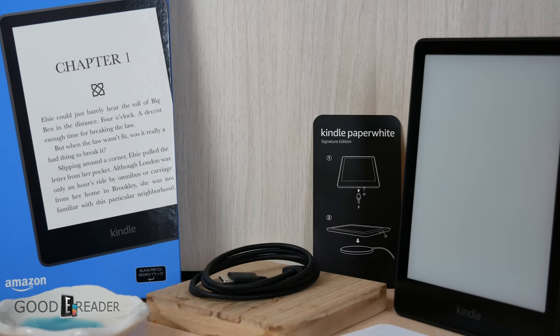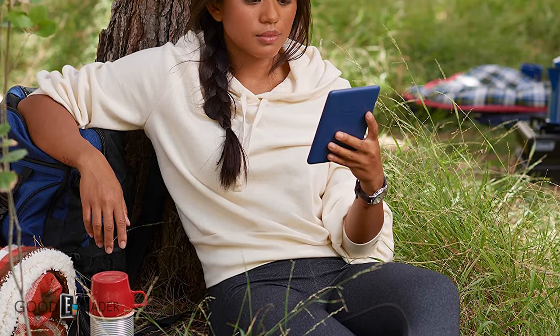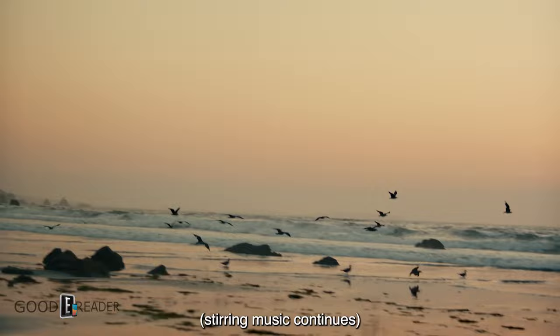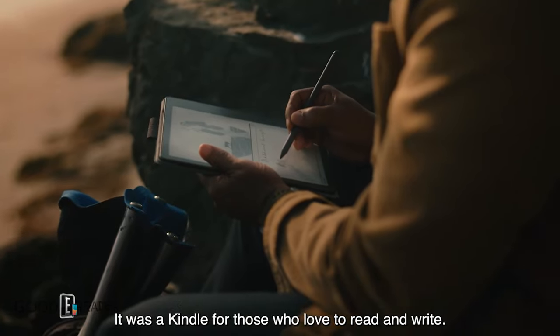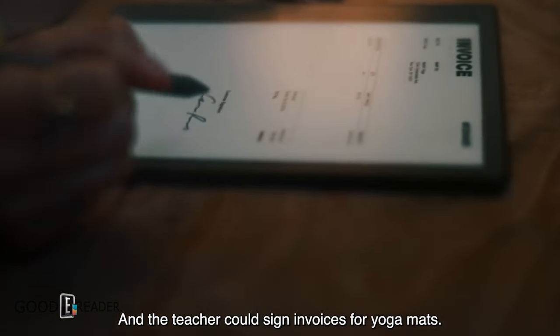The Amazon Kindle lineup has been refreshed. We have the Kindle Paperwhite Signature Edition and the Paperwhite 11th generation that came out in November of 2021, so that's relatively new. There's also the all-new Kindle Basic, their entry-level e-reader announced about a month ago, coming out in the middle of October. And they have just announced the Kindle Scribe, an all-new product — half digital note-taking device and half e-reader.